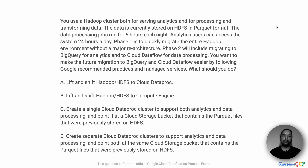In this project, you use a Hadoop cluster both for serving analytics and for processing and transforming data. The data is currently stored on HDFS in parquet format. The data processing jobs run for six hours each night. Analytics users can access the system 24 hours a day. Phase one of the project is to quickly migrate the entire Hadoop environment without a major re-architecture. Phase two will include migrating to BigQuery for analytics and to Cloud Dataflow for data processing. You want to make the future migration to BigQuery and Cloud Dataflow easier by following Google recommended practices and managed services.